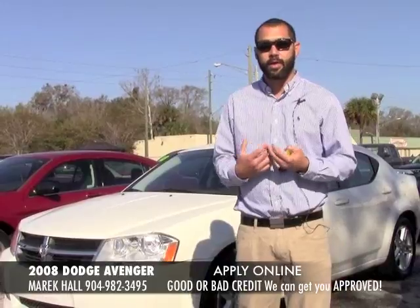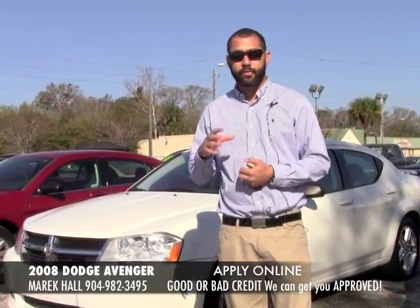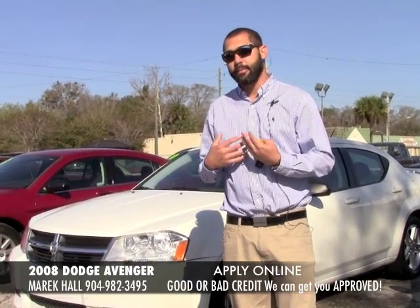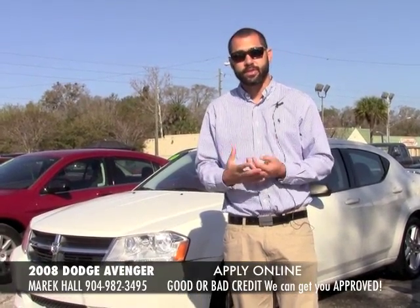If you have any questions feel free to give me a call, I always have my cell phone on me. You can fill out the credit application, you can call me, or you can come on by the dealership and we can do everything face to face if that's your style.